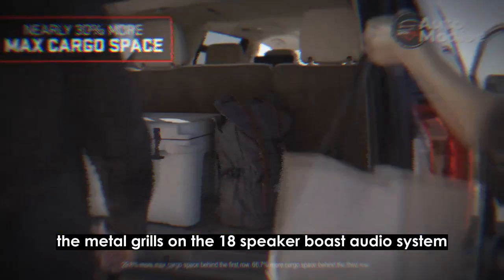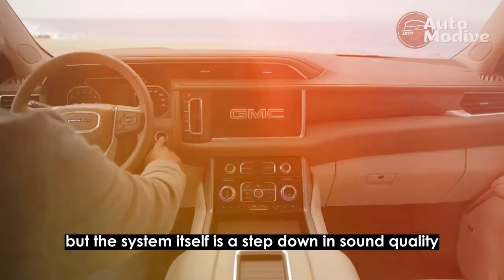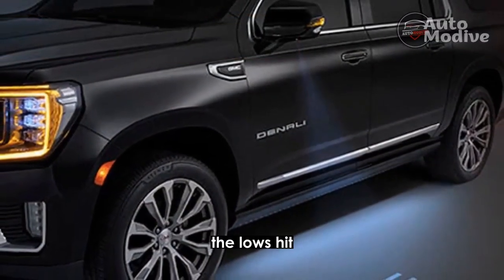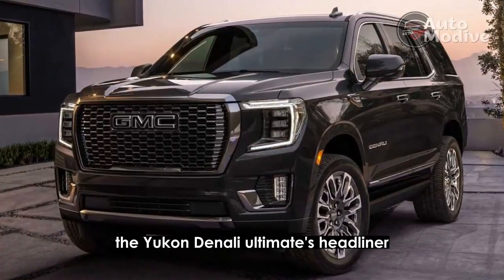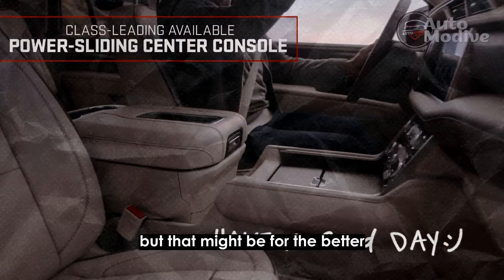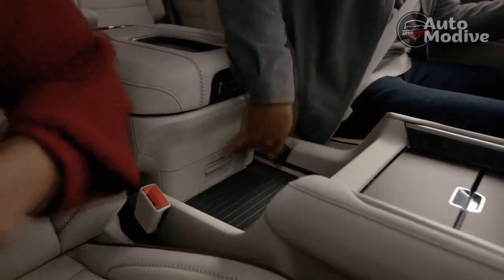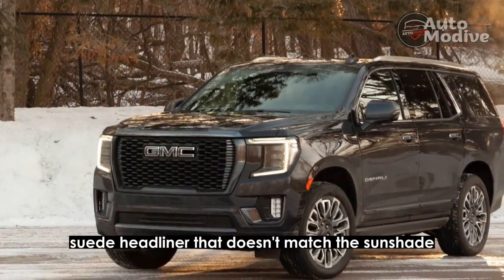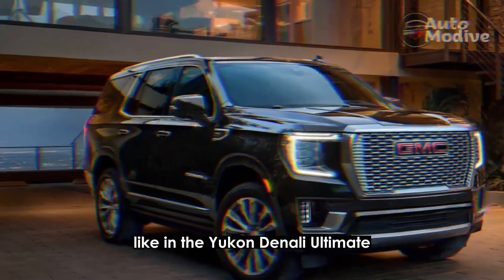The metal grills on the 18-speaker Bose audio system, which includes speakers in the front headrests, are a classy touch. But the system itself is a step down in sound quality from the AKG systems in the Cadillac Escalade. The lows hit, but the overall sound is muddier than the AKG system. It's better than other Bose systems in GM products, but it's not AKG good. The Yukon Denali Ultimate's headliner isn't quite as special, but that might be for the better — it's a cloth material with a finish similar to the huge shade that covers the panoramic glass roof. The GMC Sierra 1500 Denali Ultimate features a synthetic suede headliner that doesn't match the sunshade, creating a weird contrast. I'd rather have a roof that matches, like in the Yukon Denali Ultimate.